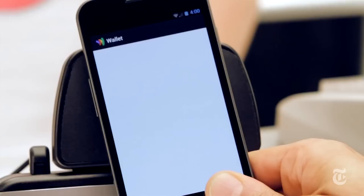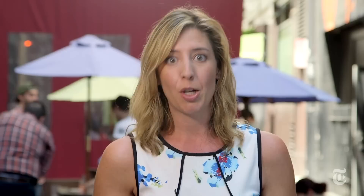NFC is what Google Wallet uses. It's also what Isis Mobile Wallet uses — that's a mobile payment service backed by AT&T, Verizon, and T-Mobile. That also means those carriers won't usually allow Google Wallet on the phones they sell. Also, Isis Mobile Wallet is getting a new name soon because of the Iraqi militant group called Isis, so that's a little messy.